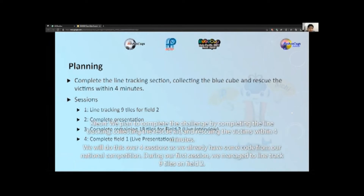We plan to complete the challenge by completing the line tracking, collecting the rescue kits, and rescuing the victims within four minutes. We will do this over four sessions as we already have some code from our national competition. During our first session, we managed to line track nine tiles on FU2. For our second session, we completed the presentation. For our third session, we complete the remaining 18 tiles for FU2 and do our live interview. For our fourth session, we complete field one and do our live presentation. These may change when we get our actual competition schedule.